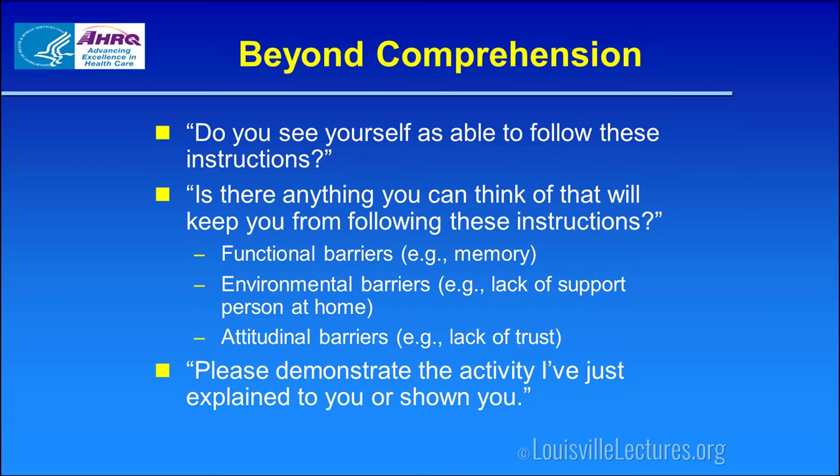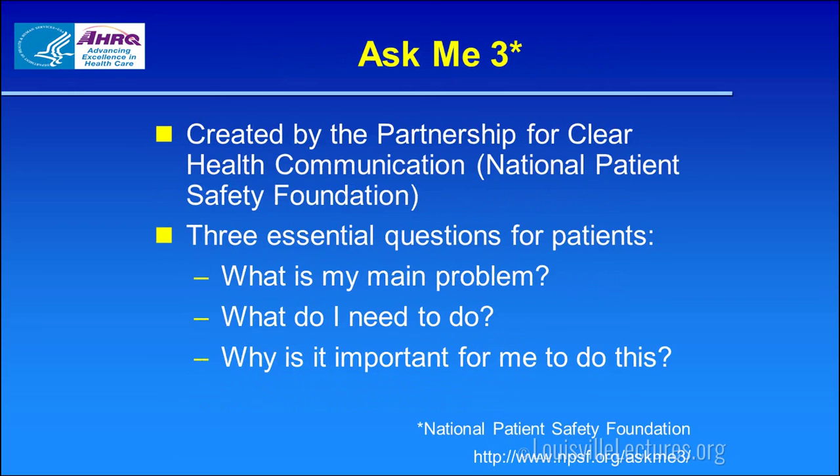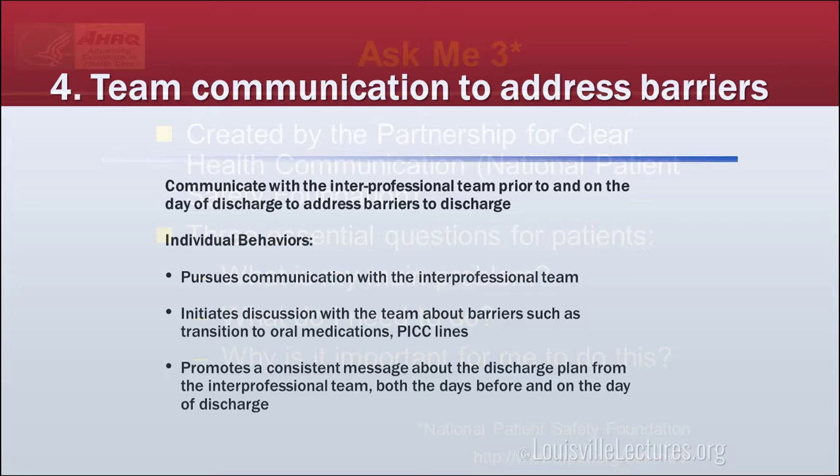Where appropriate, have them demonstrate — for example, 'The nurse is going to come over and you're going to show her how you'll give the shot.' Another key teach-back tool is 'Ask Me 3': before the patient leaves, can they explain what their main problem is, what they need to do to manage it, and why it's important — what happens if they don't follow the doctor's instructions?